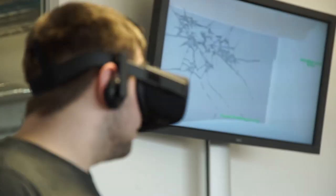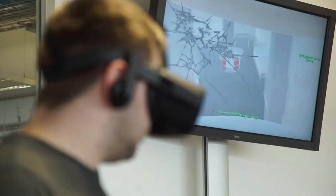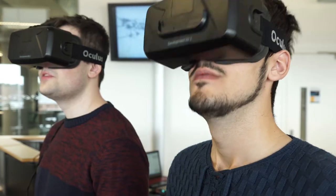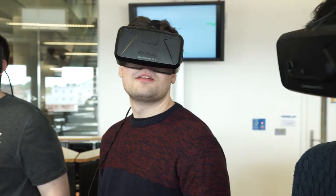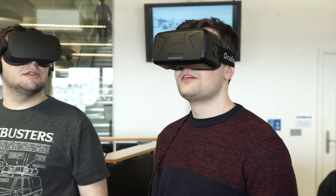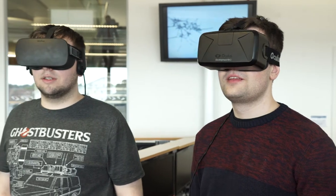We use virtual reality — at the moment that's using Oculus Rift and HTC Vive. The cool thing about this is it's a bit different to what students would normally learn if they were just using traditional games design on a monitor. We want the students to interact with technologies they'll be working with in the industry, so we're always trying to be at the cutting edge of what is available.